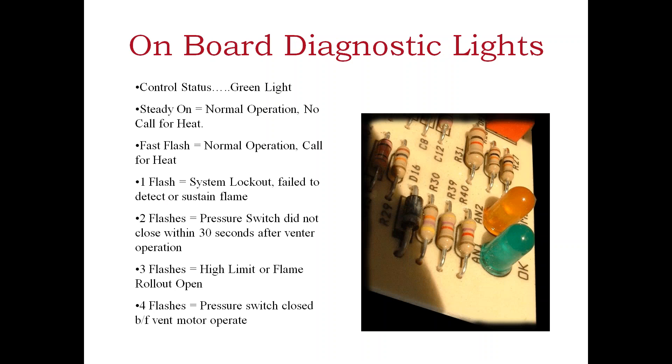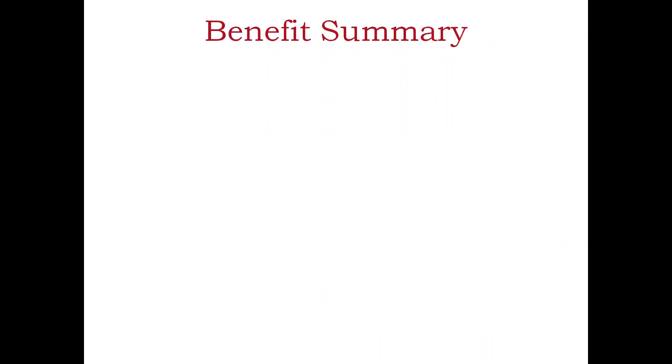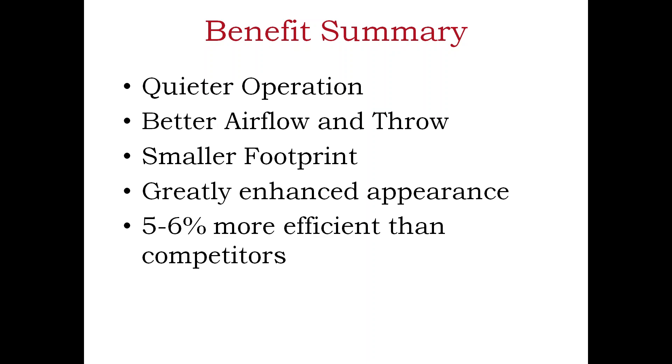Most of you are familiar with high-efficiency equipment that has diagnostic lights, but in our marketplace we're the only people that have these kind of diagnostic lights that make it easier to service our equipment. Warranty is five years on all components, ten on the heat exchanger, compared to our competition. We're also quieter, with better airflow and throw, a smaller footprint, enhanced appearance for stores or shop areas, more efficient, and carry a better warranty than our competition.